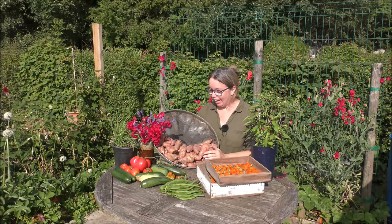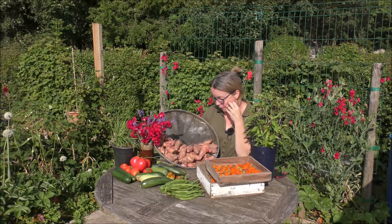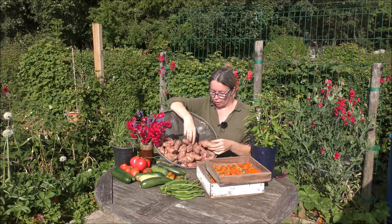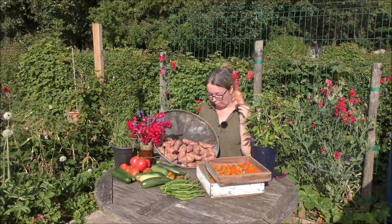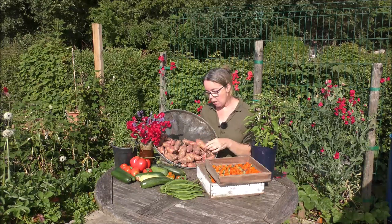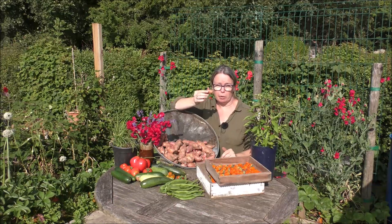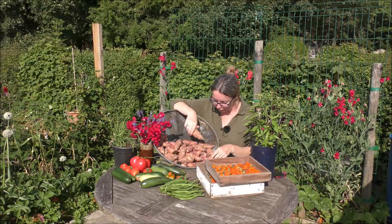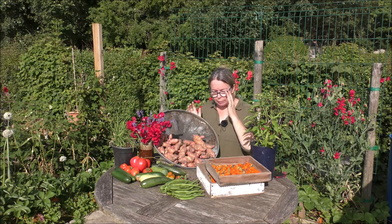I'm absolutely thrilled to have just been presented with a bin lid full of Pink Fur Apple potatoes — to be honest I forgot we were growing them! These are those absolutely beautiful knobbly new potatoes, and if you haven't grown them before, as a waxy salad potato the taste is just beautiful. You might not bother using them for chips because they're a bit knobbly, but yeah, I'm really really pleased with them.